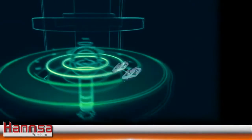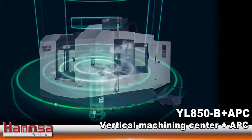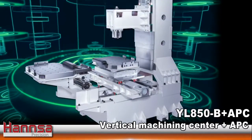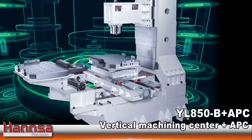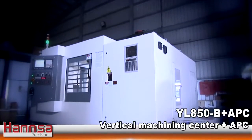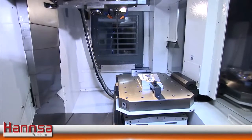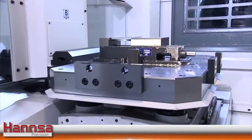Another version, the YL850-B plus APC, is a high-speed vertical machining center equipped with an automatic pallet changer, APC. The highlight of the Hansa YL850-B plus APC is the integrated automatic pallet changer.